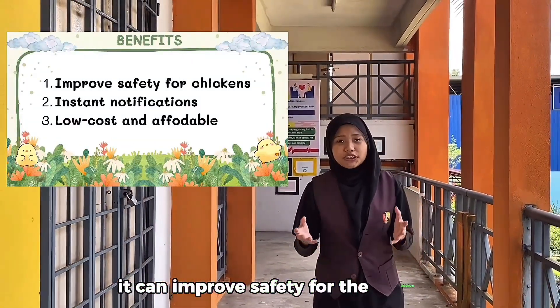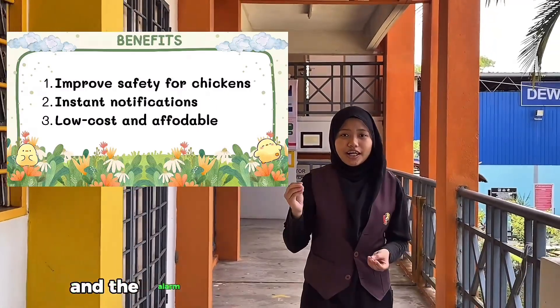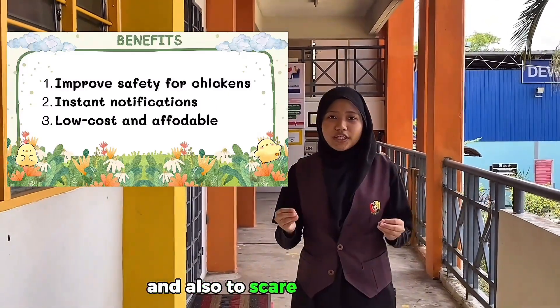The benefit of our product is it can improve safety for the chickens, because a notification will be sent to the owner and the alarm will go off to alert people nearby and also to scare the predator off.